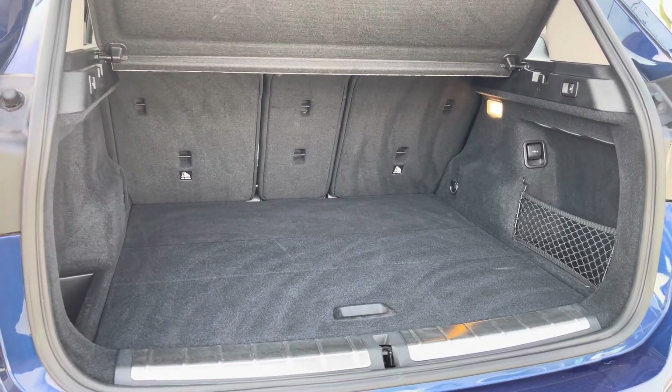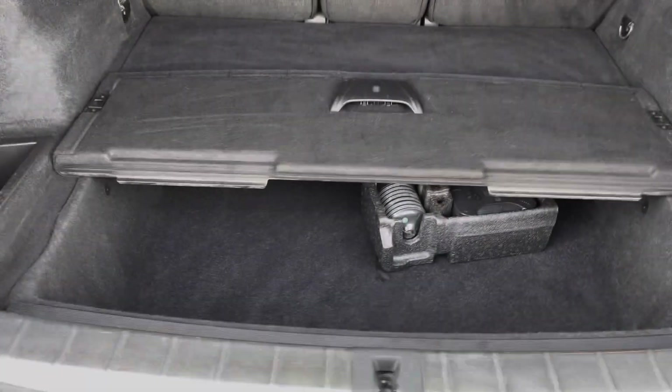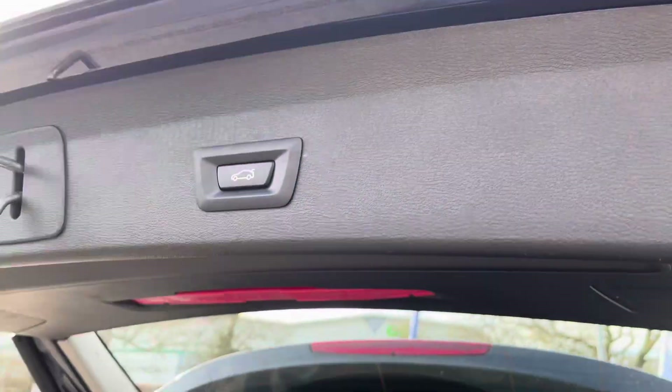There's a huge amount of boot space available with split folding seats, with plenty of room for multiple large suitcases or any further luggage. There's also a little bit of storage just under the boot floor, and you'll also benefit from the electric tailgate which you can also open with the key fob.